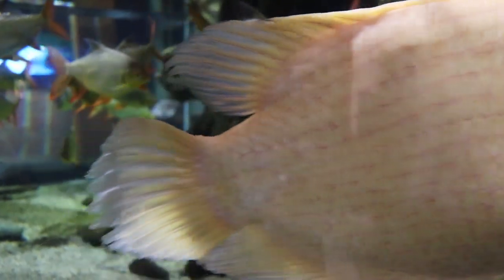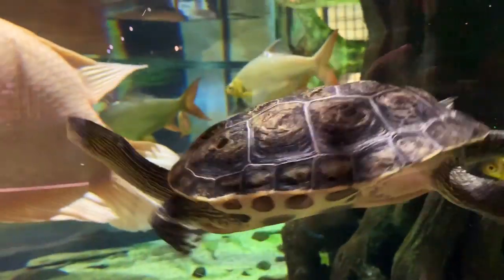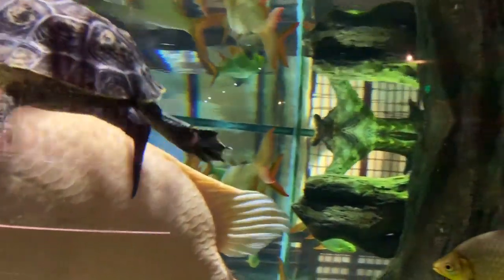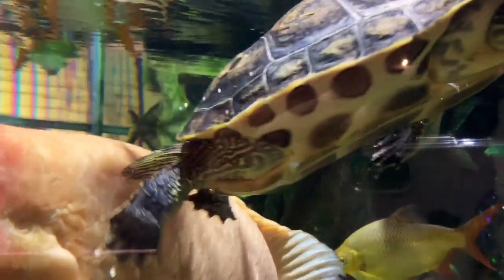I would say somewhere in that 1,500 to 2,000-gallon range is probably a pretty solid estimate, and this fish needed all of it. It was an absolutely monstrous fish. Really cool.